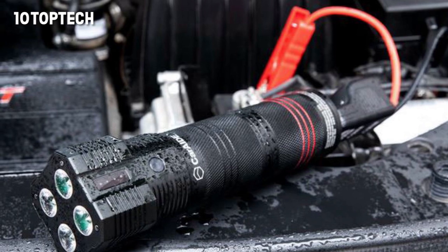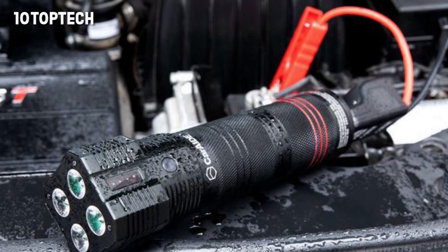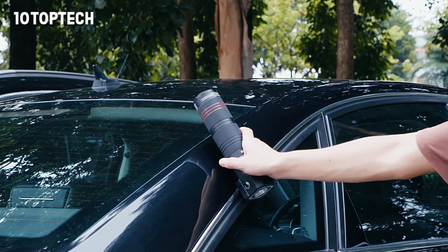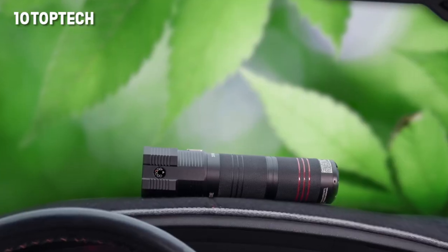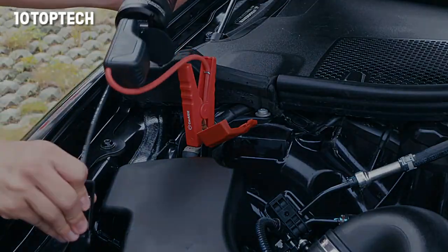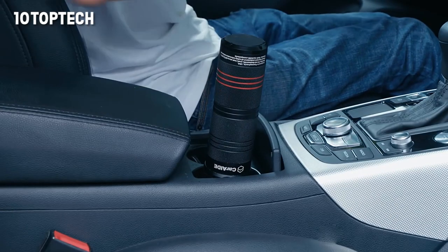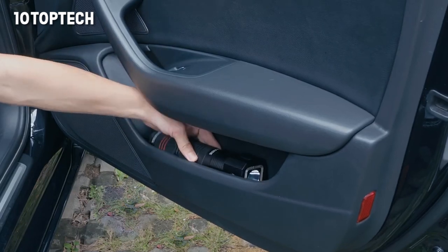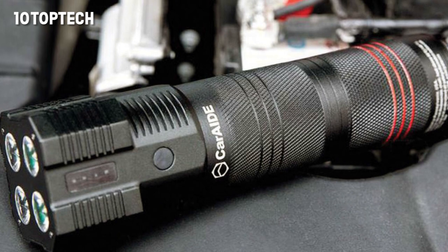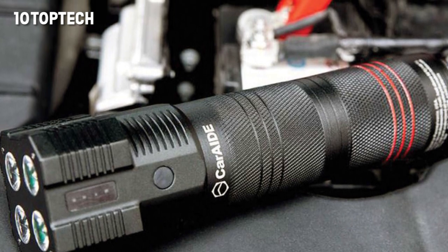In just one month, this Philadelphia-based startup raised the necessary amount of money for its project. Here is CarAid. First of all, it is a car starter. Conventional devices are usually cumbersome and inconvenient, but CarAid will start the car engine easily and simply, while being compact enough to fit in a glove compartment or even a cup holder, so the device is always at hand.